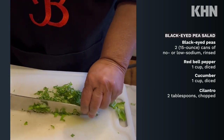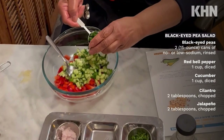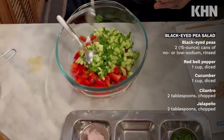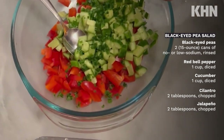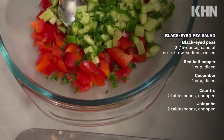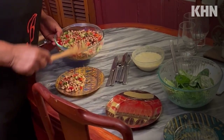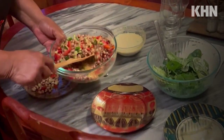I had never had a cold Black Eyed Pea Salad. And I always looked forward to New Year's because my parents were from the South and there is an old tradition that said that on New Year's, you had to serve Black Eyed Peas. It was considered good luck.